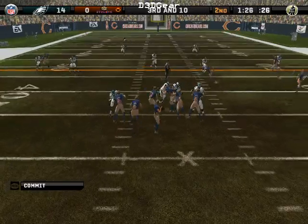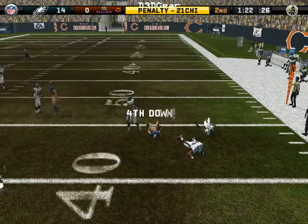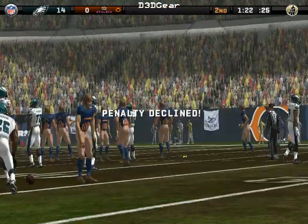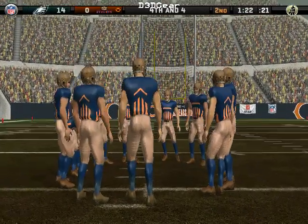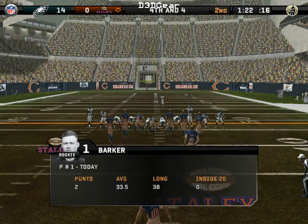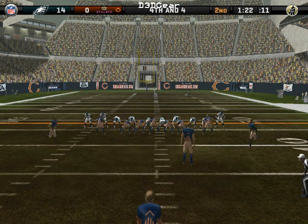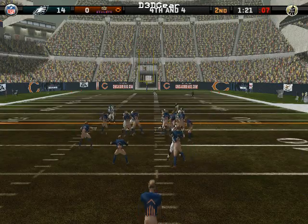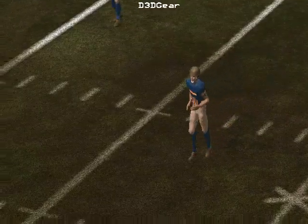The visiting team comes out in a nickel package — throws on the move, he hits his receiver. Number 59 is there for the tackle at the 44. Fourth down. Parker comes into the game for the punt; Jackson is the deep return man. The punt goes out of bounds.